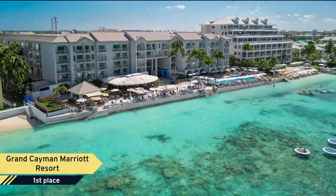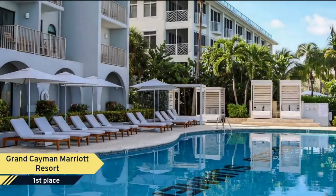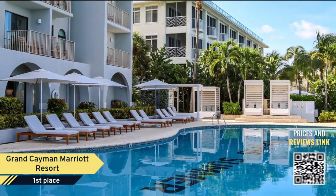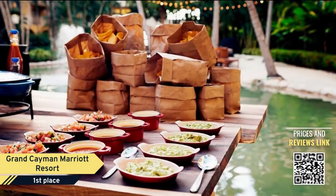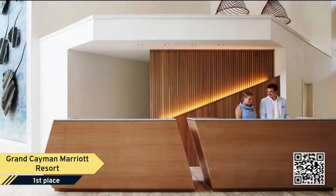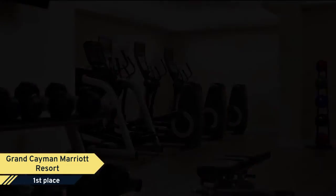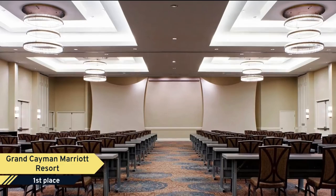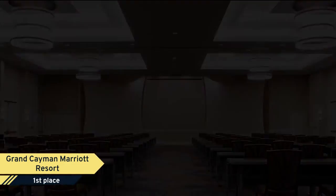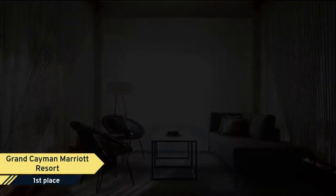Number 1: Grand Cayman Marriott Resort. Located on Seven-Mile Beach, this luxury Grand Cayman beachfront hotel offers on-site restaurants and an oceanfront pool. Warmly decorated rooms offer a flat-screen TV and scenic views from the private balcony. All newly renovated guest rooms feature a relaxing beach house feel and decor and include a coffee maker and refrigerator.